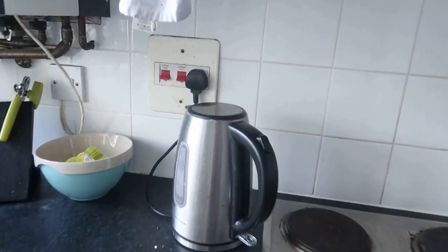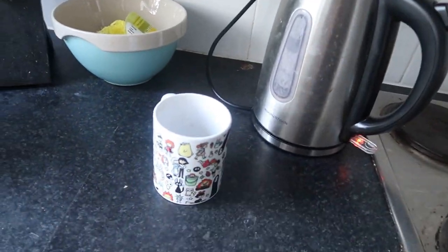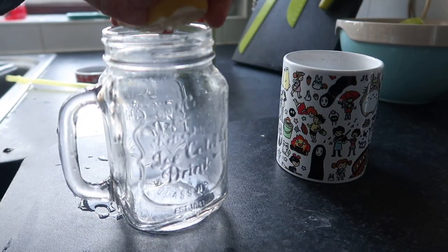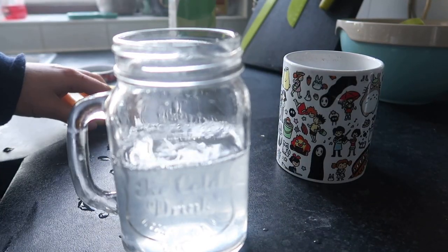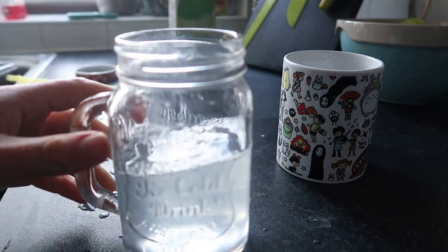And then I go and make myself a cup of coffee and also a glass of lemon water. I have the lemon water with 50% cold water and 50% boiling water because I find this just easier to drink in the morning and a bit kinder on my gut.